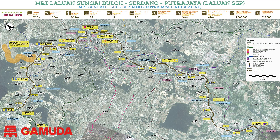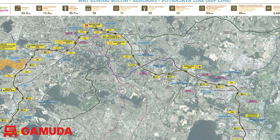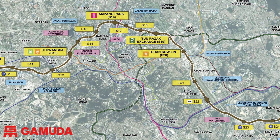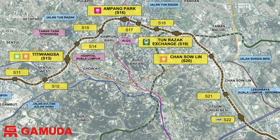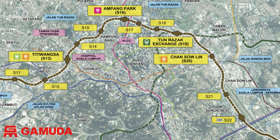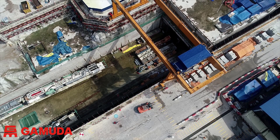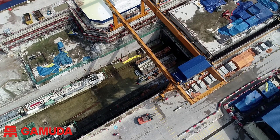MMC Gamuta JV are the turnkey contractor for Malaysia's mega project MRT SSP line, which is 52 km in total length. For this presentation we are going to focus on the underground works. Gamuta Engineering are managing the construction of 13.5 km of twin bored tunnels and 17 individual construction sites of various sizes along the tunnel alignment, situated in dense urban areas of Kuala Lumpur.